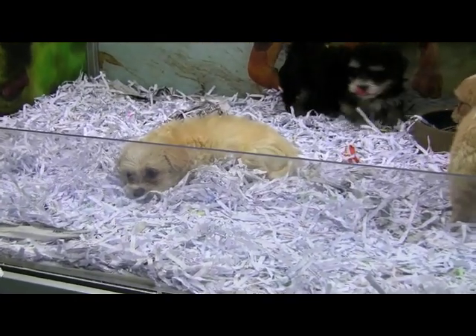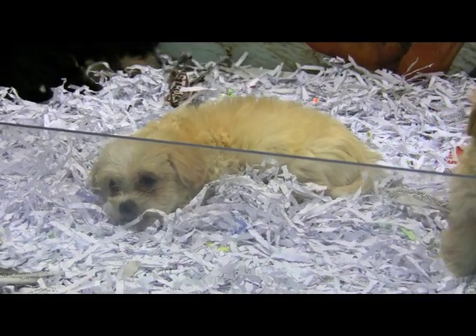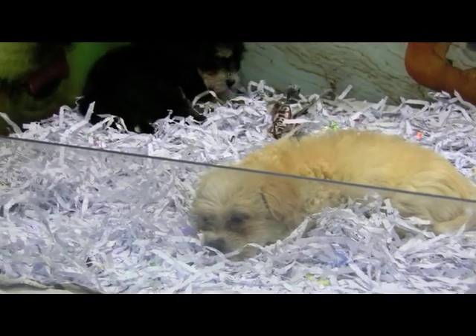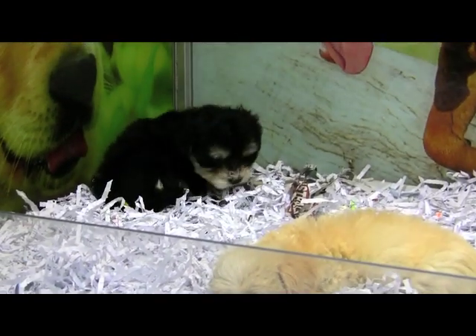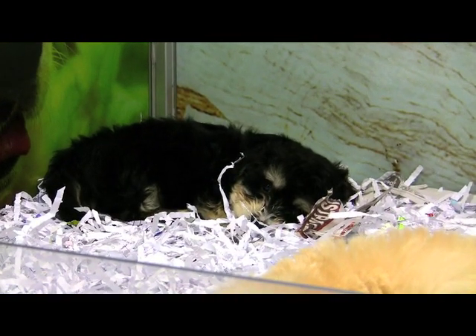These dogs should grow up to a maximum height of 25 centimetres and shouldn't weigh any more than six kilograms. The Australian Terrier is known as an alert dog that's inquisitive, bonds with their owner and are good watchdogs.